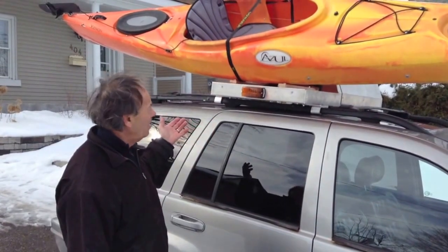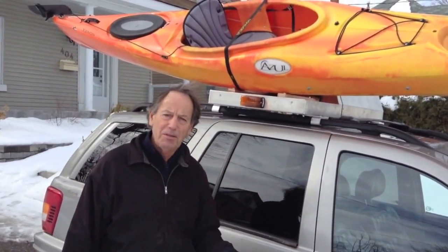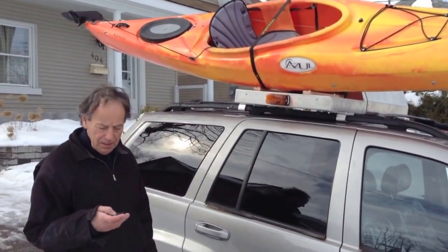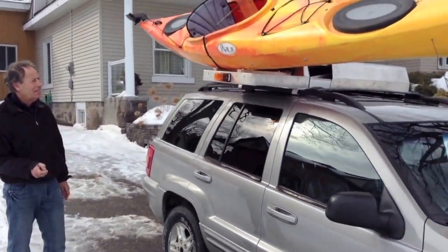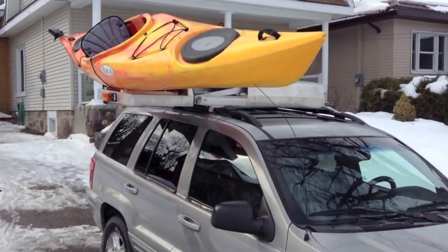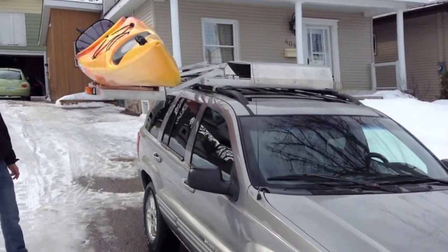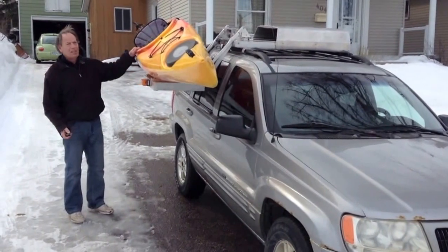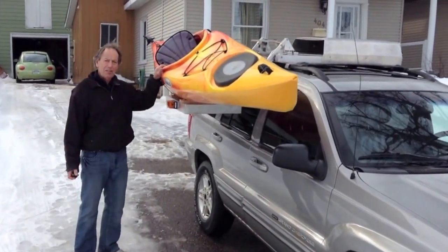If you want to go kayaking by yourself, this is the way to do it. As you can see, it is right here. There's no more issues getting it on and off. It's very simple.